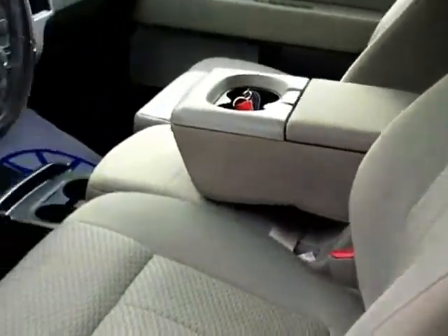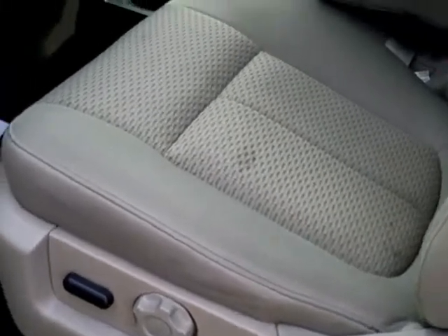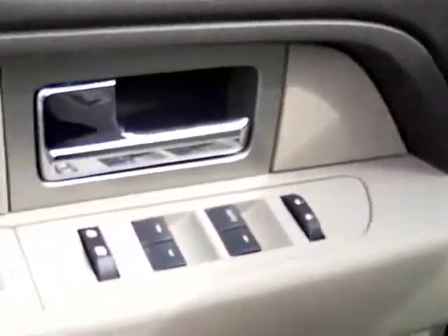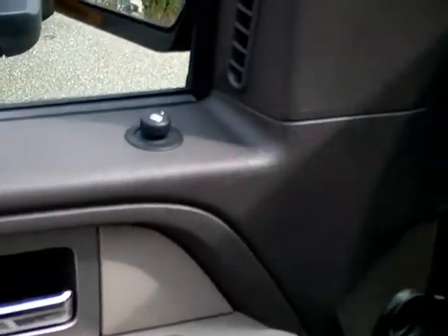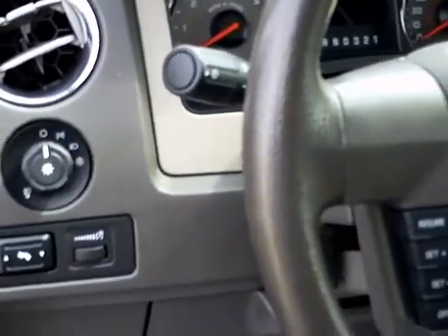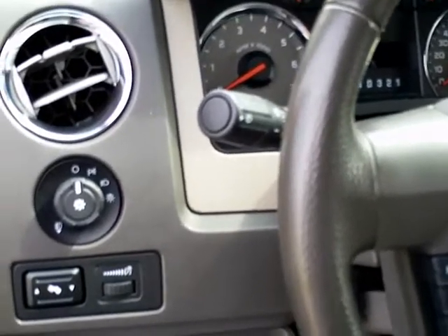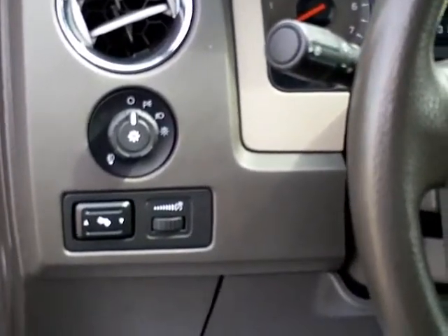Take a look inside. It has a 40-20-40 split bench seat with a power seat for the driver with lumbar. It's got power windows and locks, power mirrors, automatic headlights with fog lamps, and adjustable pedals.